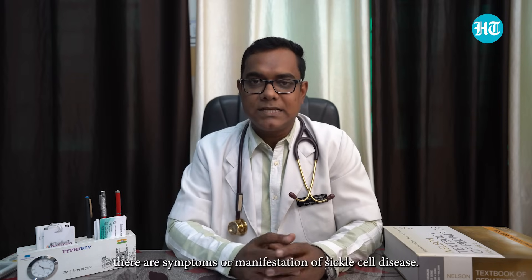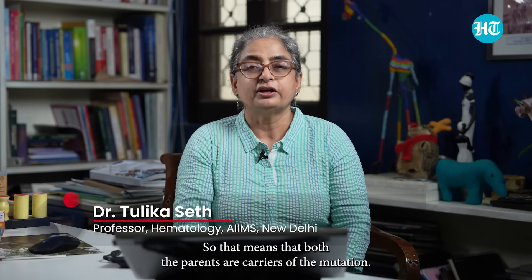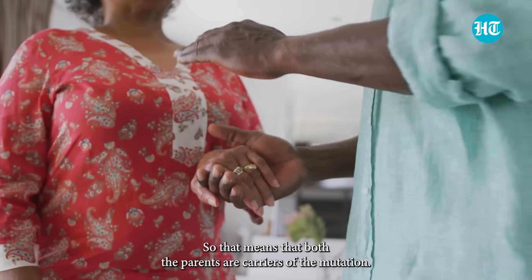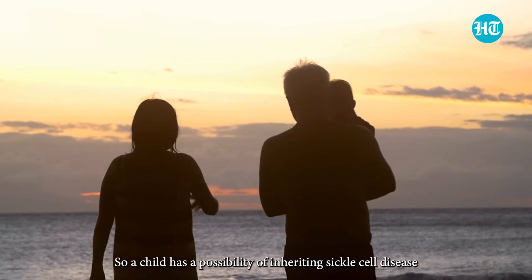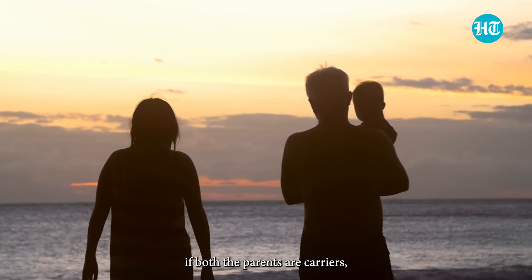It is a genetic disorder. The inheritance is autosomal recessive, which means that both parents are carriers of the mutation. A child has a possibility of inheriting sickle cell disease if both parents are carriers.